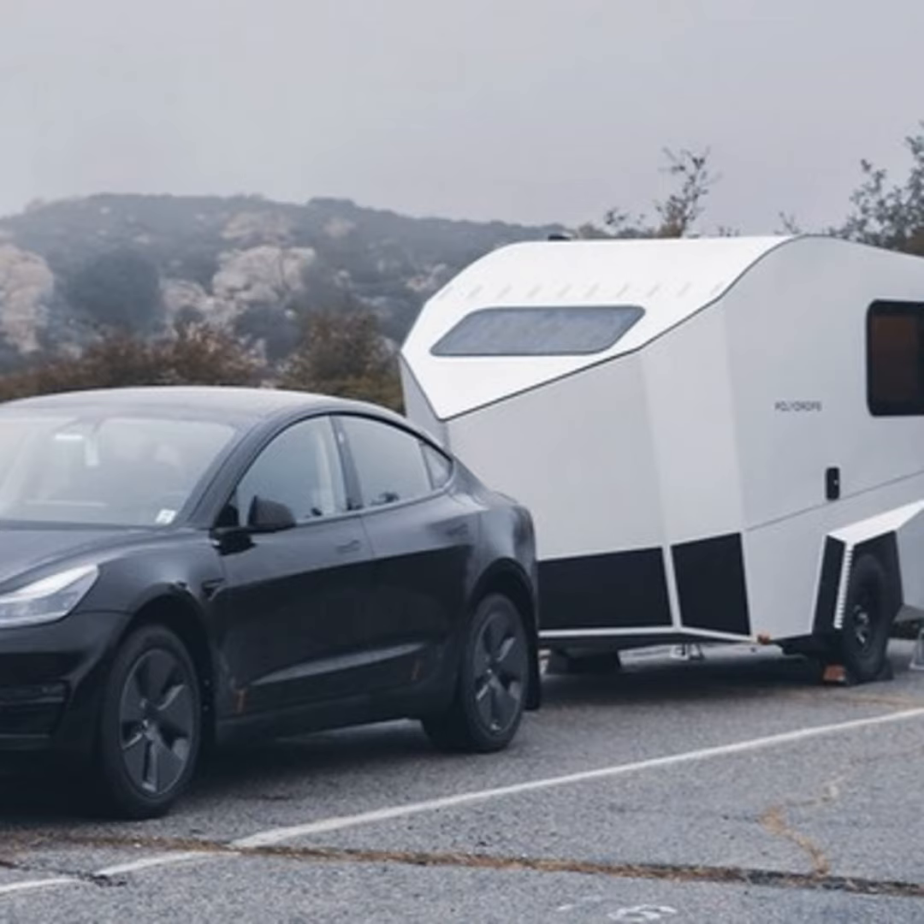What is being called the world's most energy-efficient RV has launched. Polydrops has opened pre-orders for the P21, a travel trailer designed for off-grid adventures with a 1300-watt solar array, thermal insulation, a heat pump for staying warm or cool, and a lightweight design making it towable by EVs, including the Tesla Model Y.